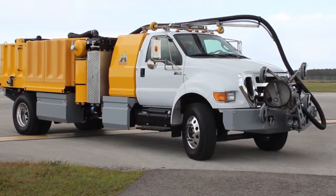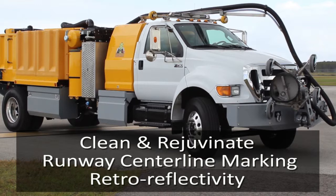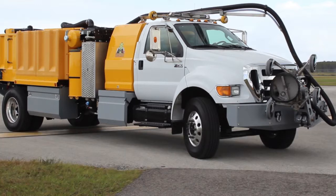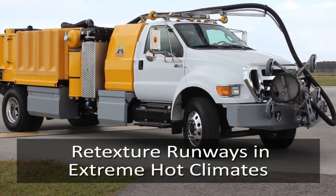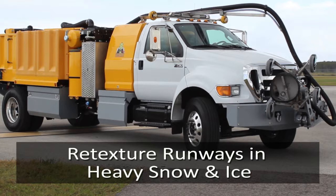The SH-7500 also excels at rapidly cleaning and rejuvenating runway centerline marking retro reflectivity, retexturing runways in extreme hot climates where friction is lost due to asphalt bleeding, and retexturing runways in climates with heavy snow and ice where snow removal grooming polishes the surface.